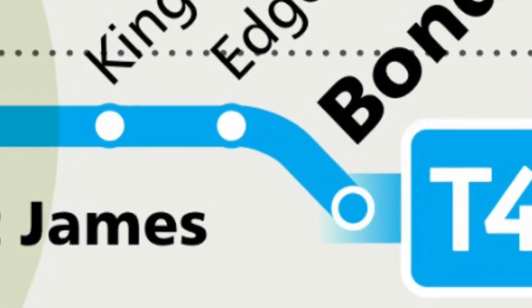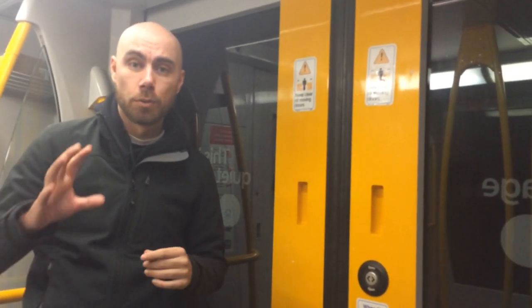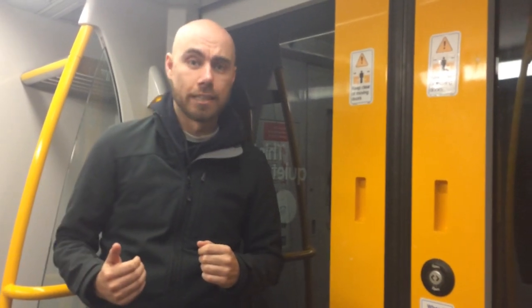When the eastern suburbs line was first built, there were plans for an additional station at Wyllara. That station was never built, but a cutting still exists and you actually pass through it between Edgecliff Station and Bondi Junction Station.